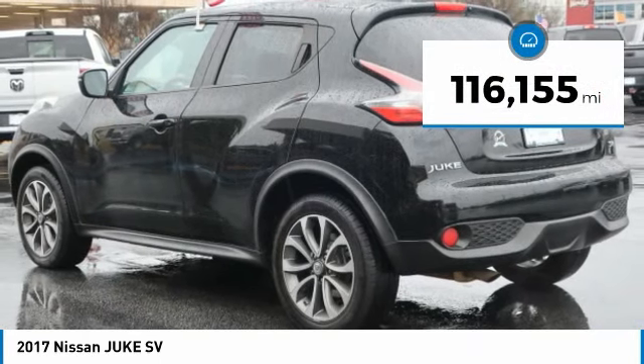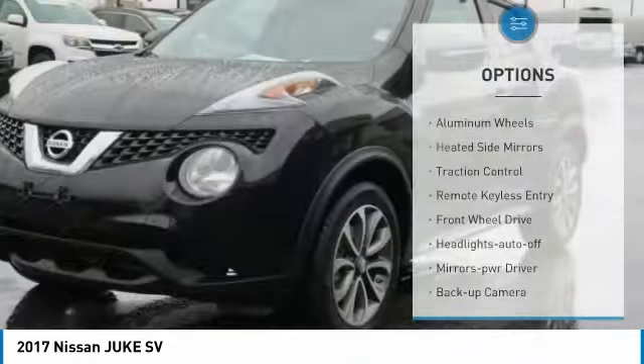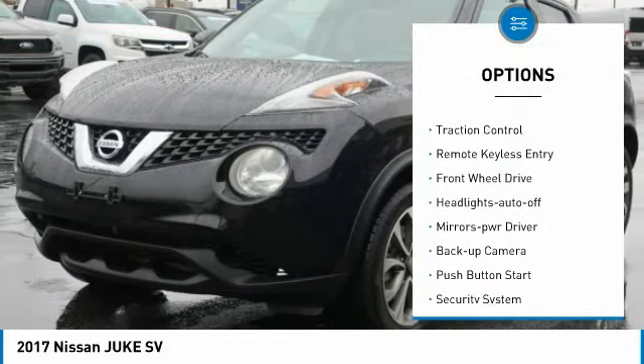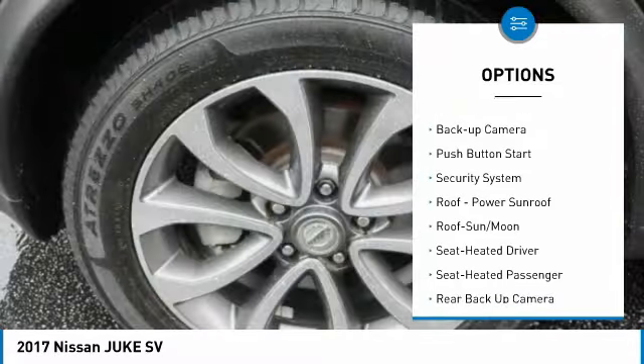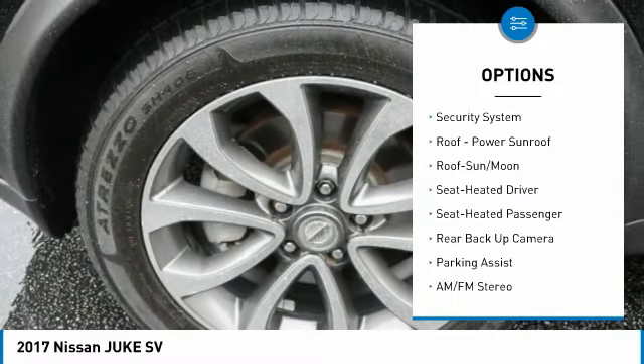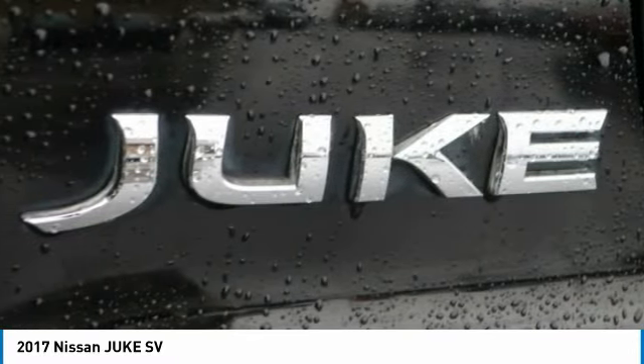This vehicle has less than 120,000 miles. Here are some of this vehicle's great options: aluminum wheels, heated side mirrors, traction control, remote keyless entry, FWD, headlights auto off, mirror memory, backup camera, push button start, security system.